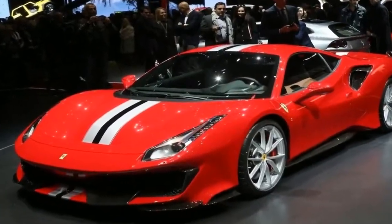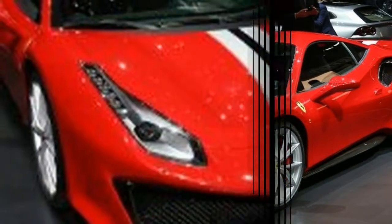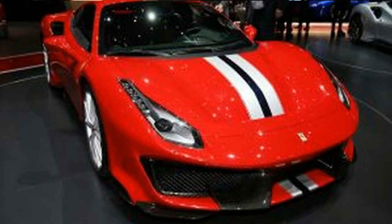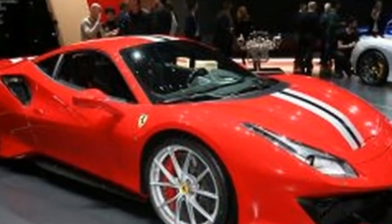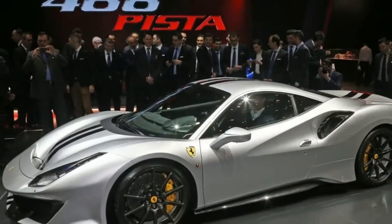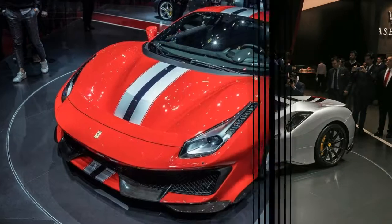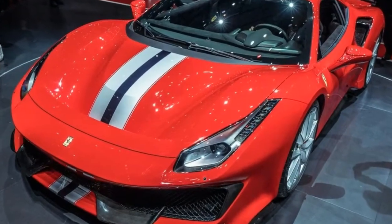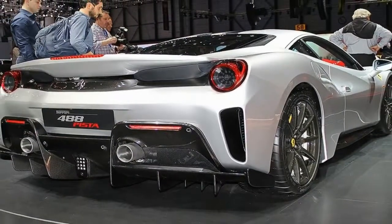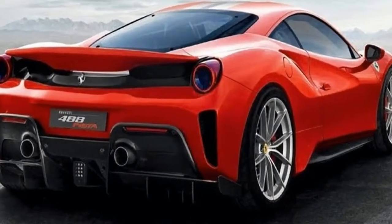The Ferrari 488 GTB supercar is already as quick as hypercars from just a few years ago, but the company still reckons there's room for a bit extra and even more involvement. Enter the 488 Pista, equipped with an engine that is 50% new in an even more extreme chassis setup. We got behind the wheel of a late pre-production version to see if the new car delivers. As well as being more powerful, the Pista is lighter — by 90kg if you tick the right options boxes — and it uses aero tricks from motorsport. And yet, despite the increase in raw speed, Ferrari is adamant that the 488 Pista is about driving enjoyment, on road or track.